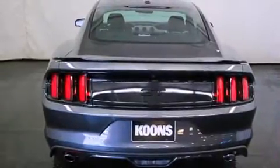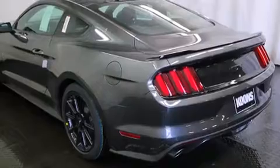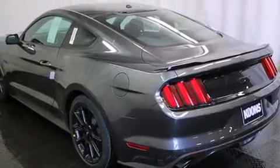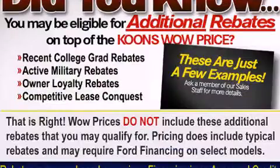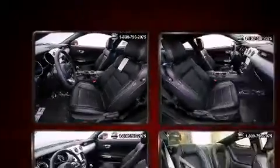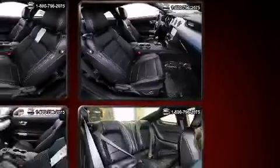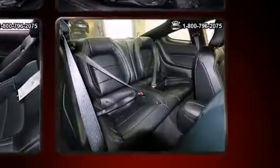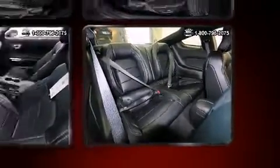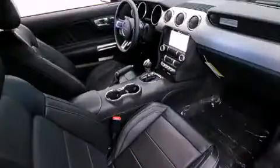A wealth of standard features means you no longer have to sacrifice — with heated seats, a power seat, a blind spot monitoring system, and seat memory. Features such as automatic climate control and leather upholstery prove that economical transportation does not need to be sparsely equipped. With high-intensity discharge headlights illuminating your path, you'll always appreciate maximum visibility.